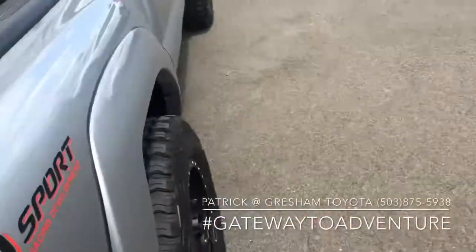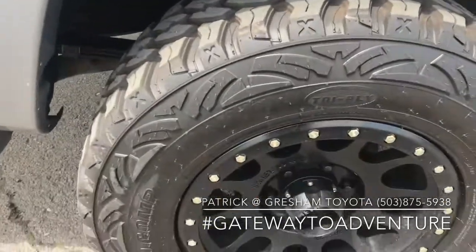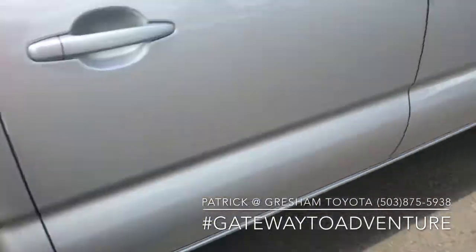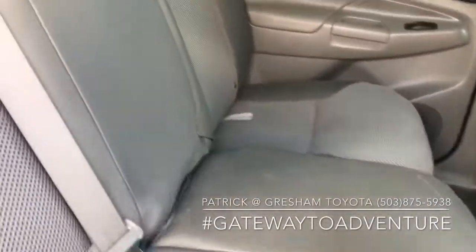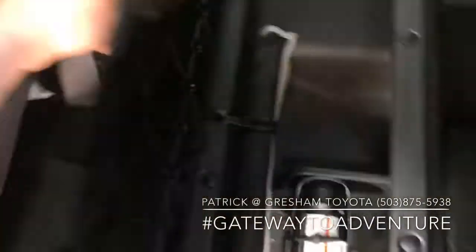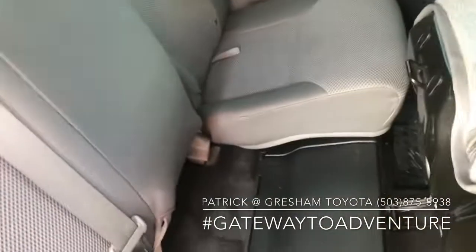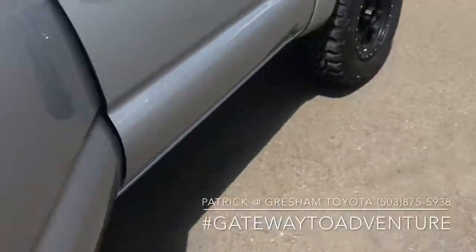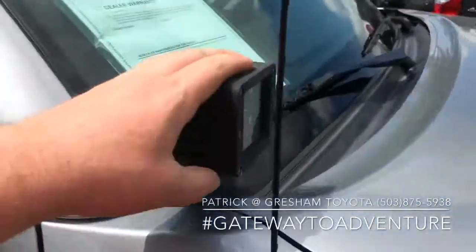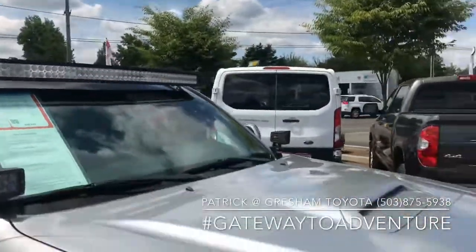No need to put a bed liner in a Tacoma because they've got the molded fiber composite bed. This one has some really nice aftermarket wheels with mud terrain tires — definitely gives it an aggressive look. Really clean truck though. You've got storage underneath in the back, these seats can fold down, storage behind the sliding rear window. It also has some ditch lights from Cali Raised and a really nice overhead LED light bar.